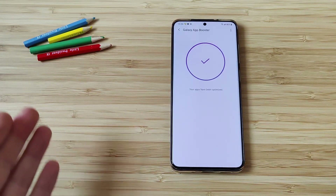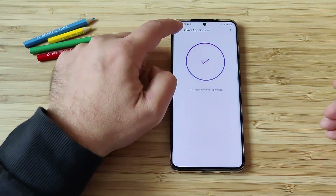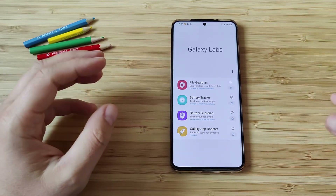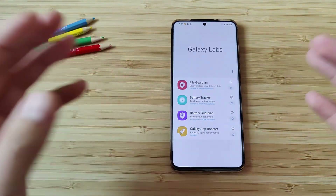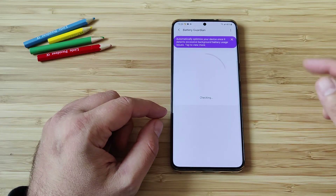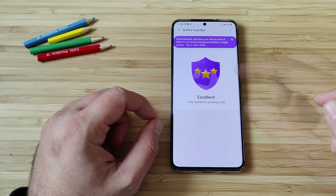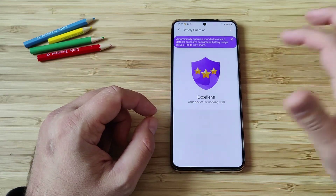All right, we are now finally at the end. Your apps have been optimized. Now I'm just going to go back, and perhaps my phone is going to be really running quicker — I really hope so. Then we have the Battery Guardian, so let's open that one. Automatically optimize your device once it detects excessive background battery usage. That's nice.